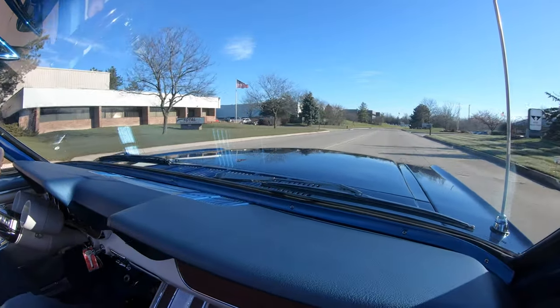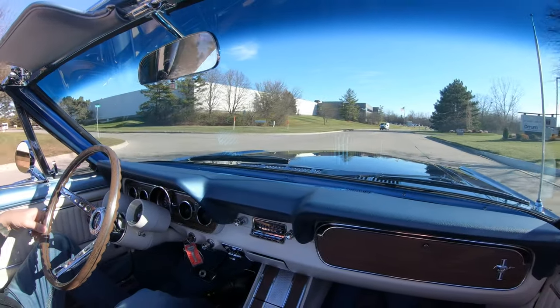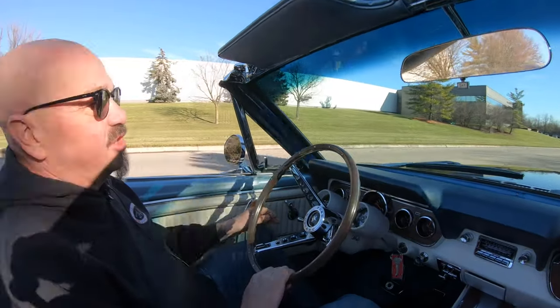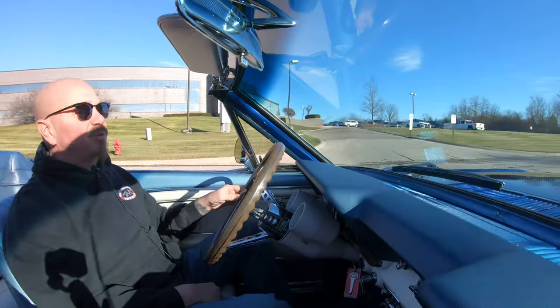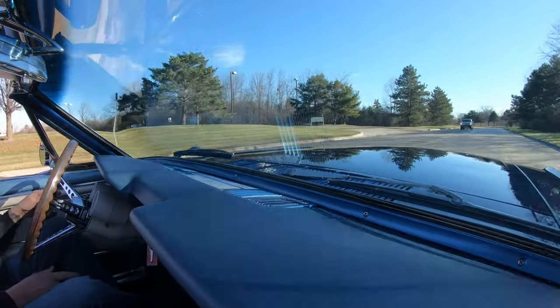Now we're going to do something a little different from everybody else in the industry. This car, just like every one of our cars at Vanguard, is going up on the lift so you can check out just how nice the bottom side is. Now the bottom side of the car is one of the most important features, obviously, because nobody ever looks at it.